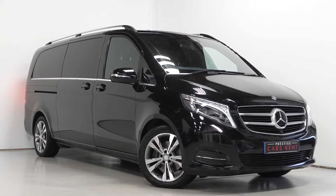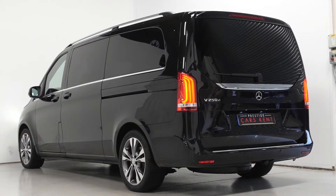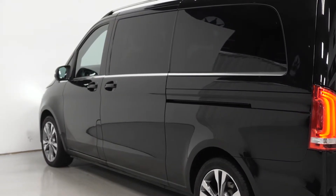Hi there, Mac here from Prestige Cars Kent. This is a quick video walkthrough of our 2016 Mercedes-Benz V250 Bluetec Sport we have new in stock. This V250 Bluetec Sport is the extra long edition.